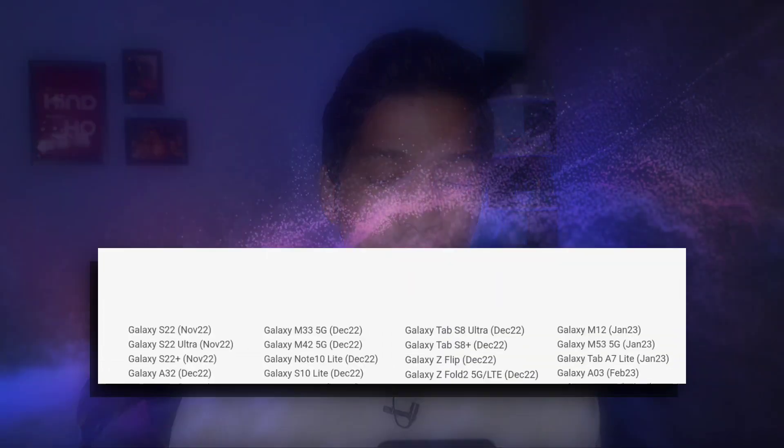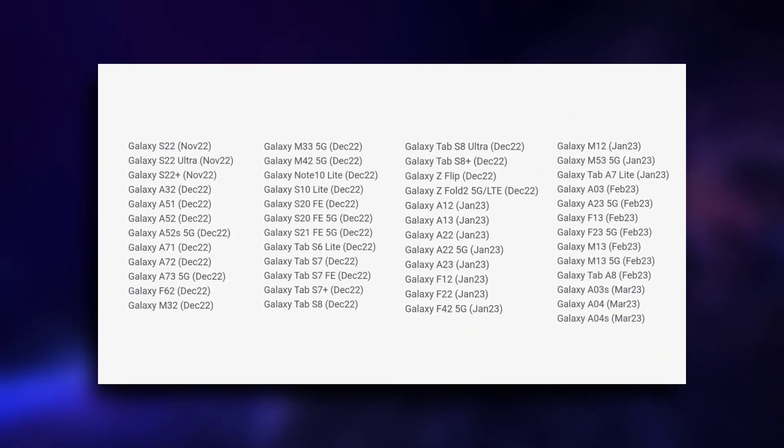I thought the A52s 5G would not make it for some reason, but it has a phone on the list. From the M-series, M32, M33, and M42 are included.